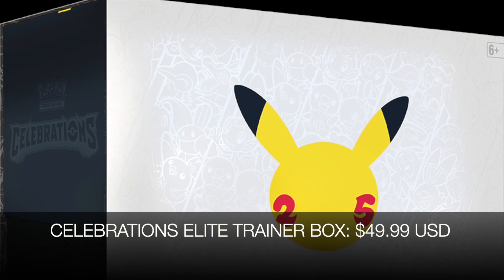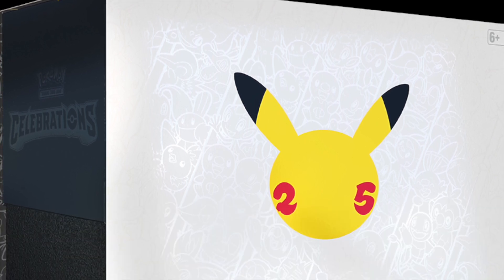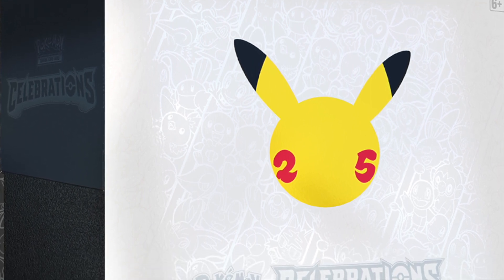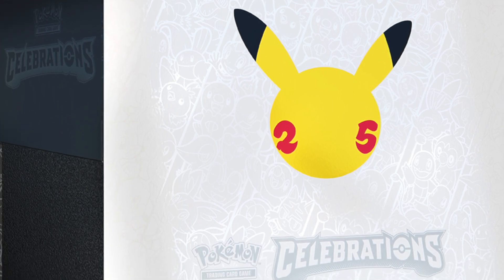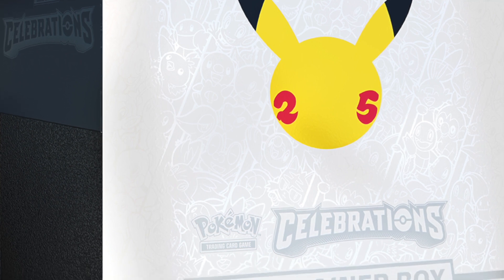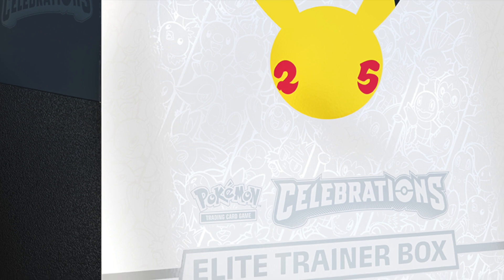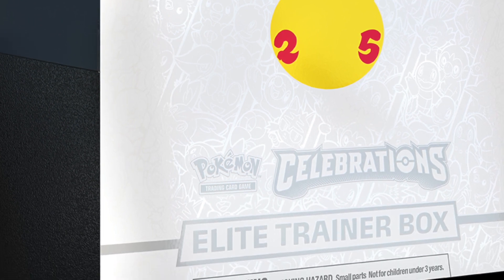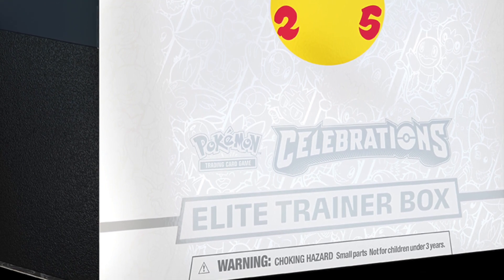For the Elite Trainer Box, it will be retailing at $49.99. ETBs are so popular with collectors and sealed collectors. They should have 10 Celebrations 4-card booster packs, 5 additional Pokemon TCG booster packs, 1 special foil card featuring a Greninja Gold Star — that should be amazing — 65 Anniversary Theme Card Sleeves, Energy Cards, a Player's Guide to the Celebrations Expansion, the Rule Book, and the Dice and Coin Flip Die.